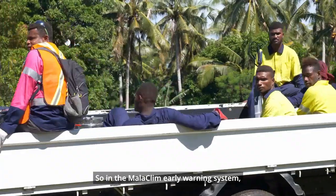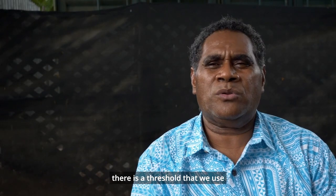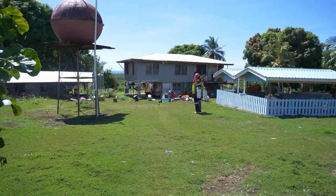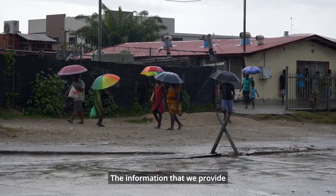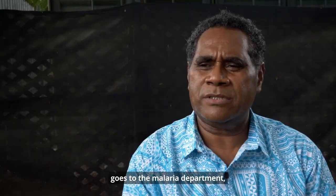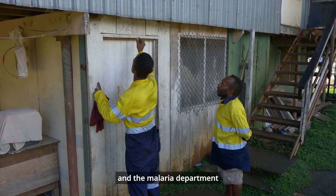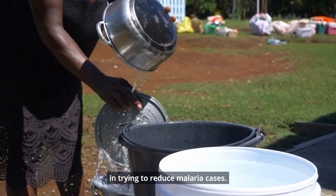In the Malaklim early warning system, there's a threshold that we use to forecast rainfall for the malaria season. The information that we provide goes to the malaria department, and the malaria department actions the planning to communities in trying to reduce malaria cases.